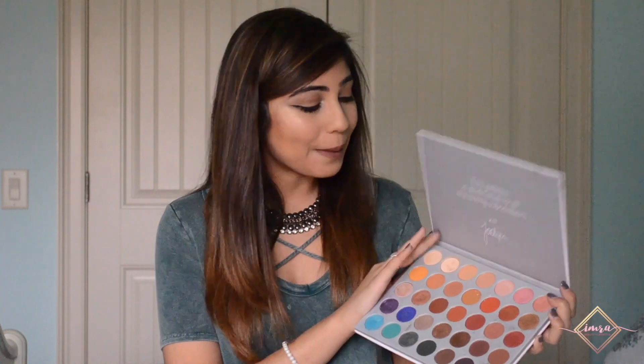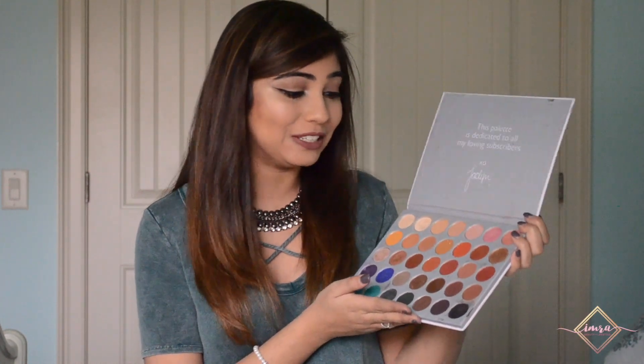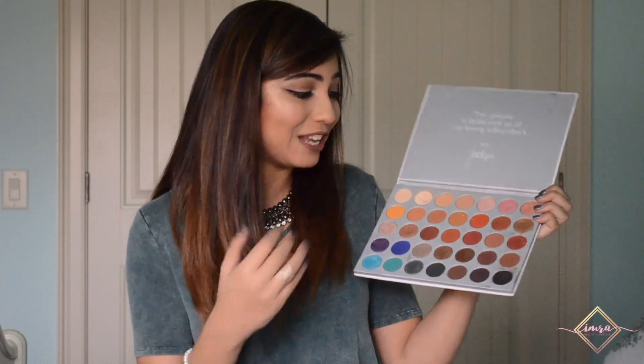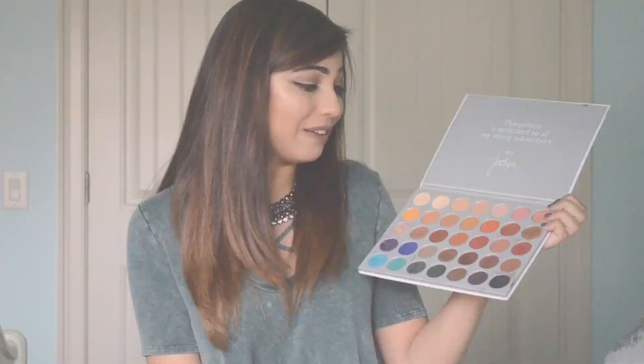It wasn't hard at all picking out an eyeshadow palette for this video — I chose the Jaclyn Hill palette. If you know me, I rave about this palette all the time. It's great for a night look, a day look, a glam look, a natural look — any look. It has every shade you would need in a beginner's kit and I really, really love it.